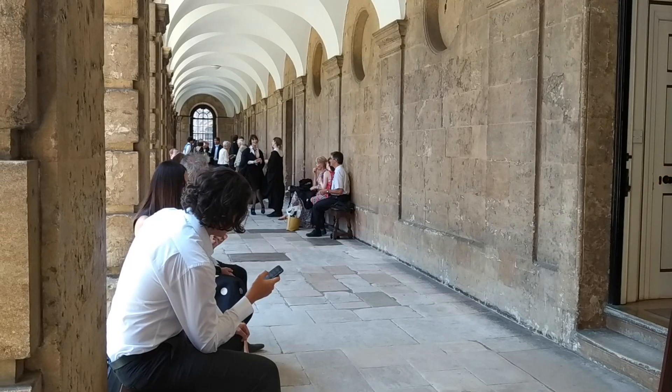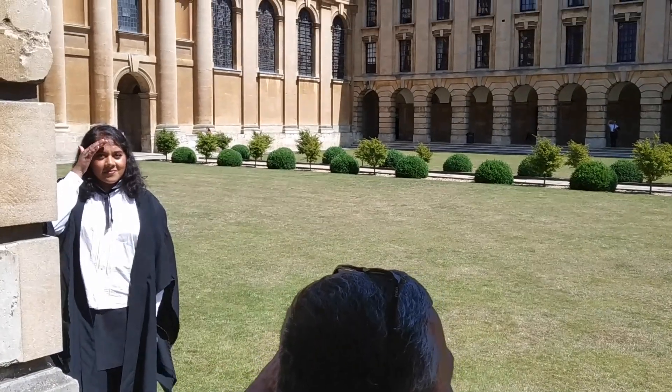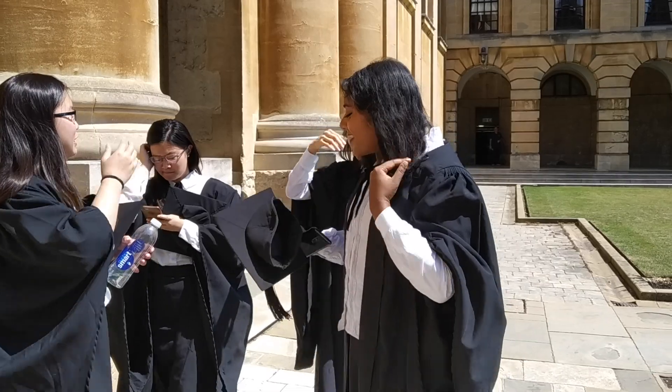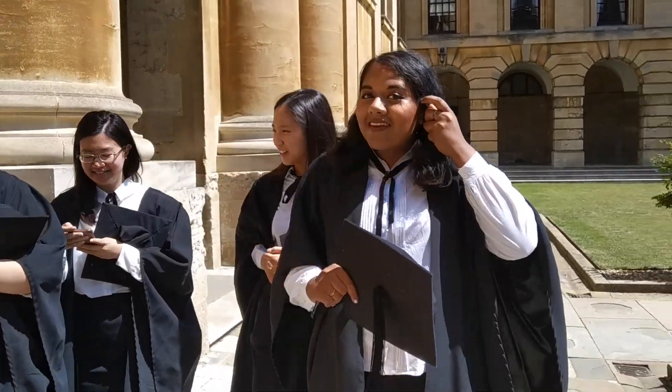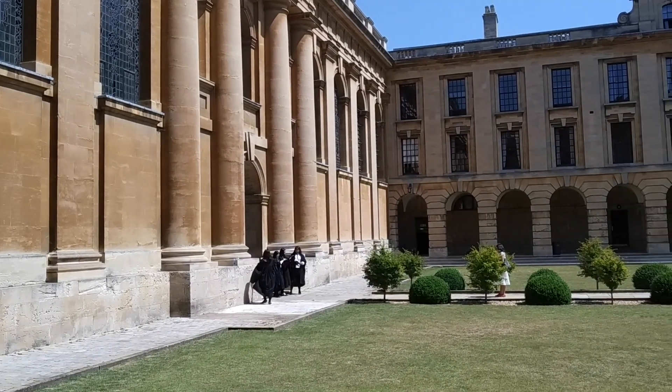We were given some time to arrive and register at the Porter's Lodge. First, we were given our graduands gown to wear. There is a very strict dress code known as SUBFASC, which for me is a white shirt, black skirt, black tights and shoes, and a black ribbon. This is also the uniform that we wear for our exams.